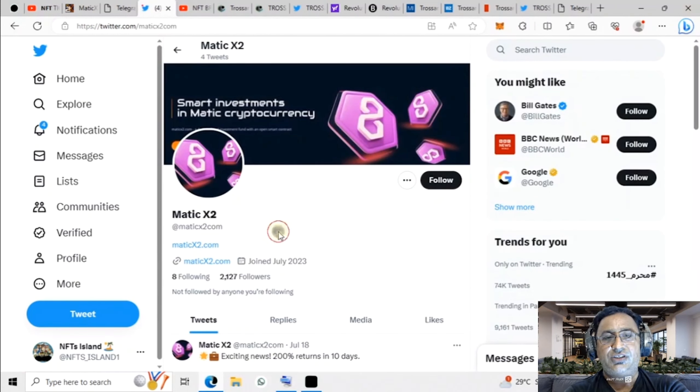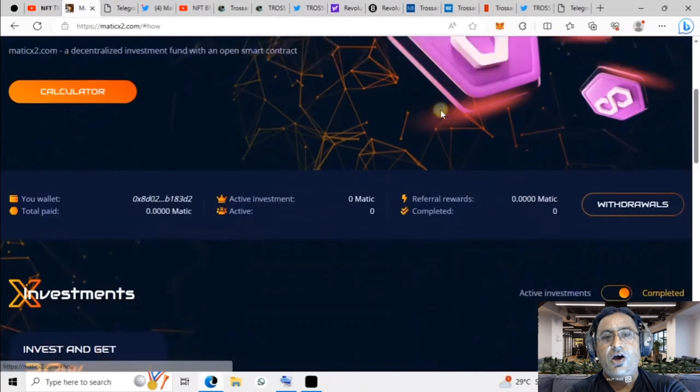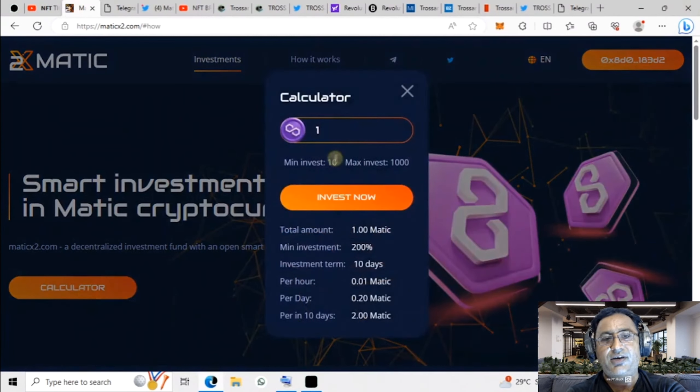You can see all the information here about how it works. A calculator is also available if you want to calculate something. Suppose you invest 50 — there is a minimum amount. The minimum return is 200% and the investment term is 10 days. Per hour is 0.42 MATIC, per day is 10 MATIC, and over 10 days is 100 MATIC.